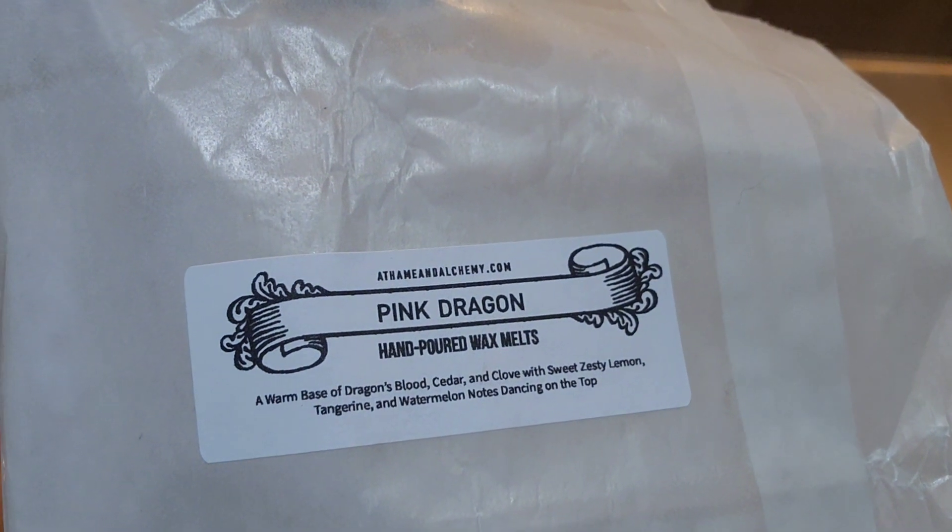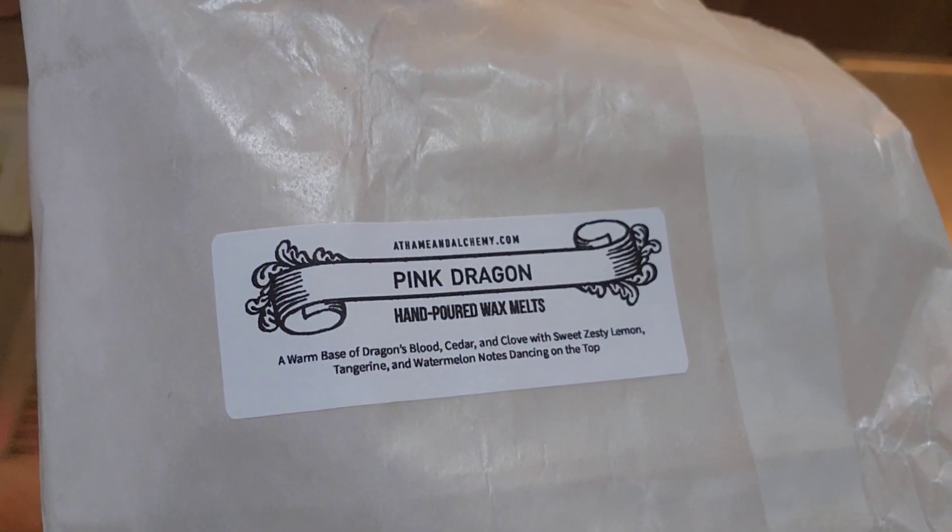I've undone the package but I did not smell any of these yet — well I smelled one but didn't totally smell it. I wanted to share it with you. This is the way her labels look — Athame and Alchemy. This is Pink Dragon. Her wax is on the hard side so it performs best for me in tea lights, a little crock, or a hot plate. Just giving a heads up about that.